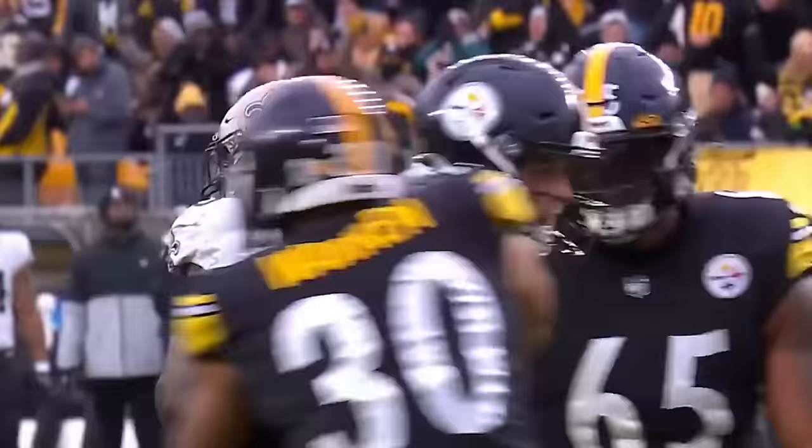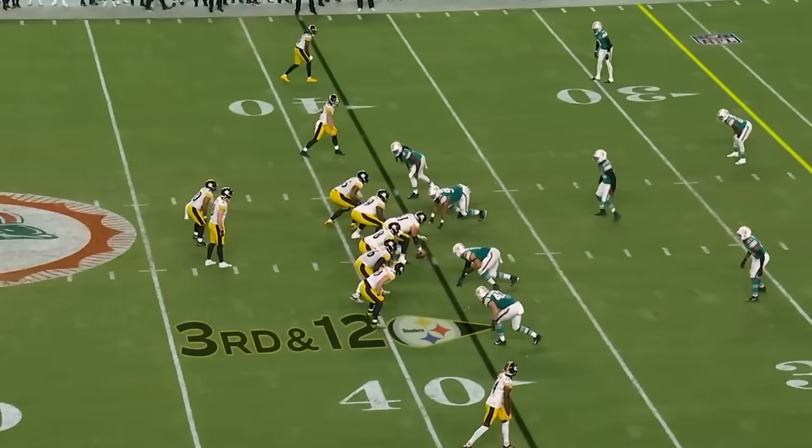Oh, we're done. Pickett off the right, into the end zone. Touchdown, Pittsburgh.